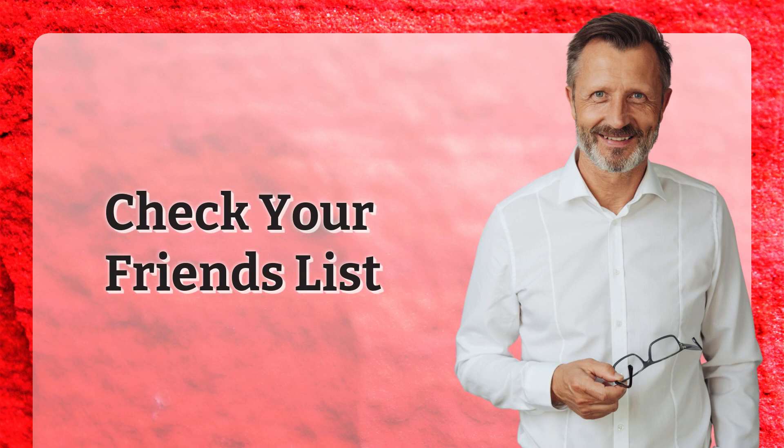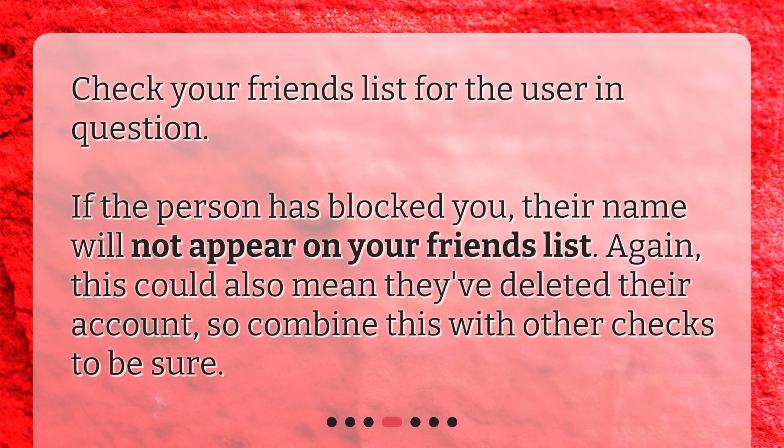Check your friends list for the user in question. If the person has blocked you, their name will not appear on your friends list. Again, this could also mean they've deleted their account, so combine this with other checks to be sure.